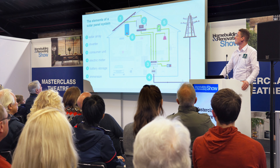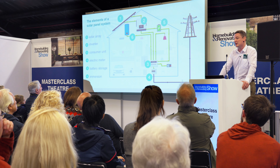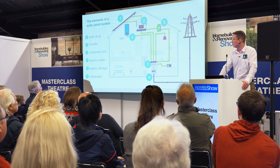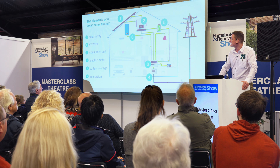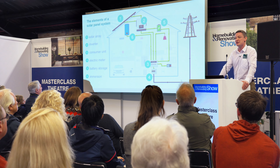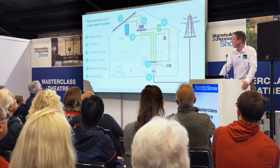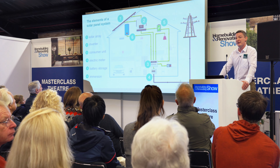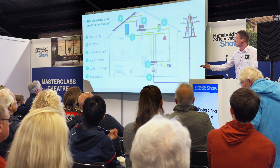A brief overview of how a solar PV system works: a PV system is a really simple install, whether for a new build, a renovation, or a retrofit — solar PV is pretty much applicable to every property. The solar panels on the roof generate DC, which goes into an inverter usually sited in the loft but can also be put in a garage or utility room. From there, the energy is sent to the consumer unit in the house and then distributed wherever it needs to go — washing machines, kettles, cookers, whatever that is.